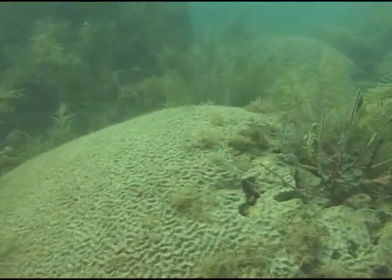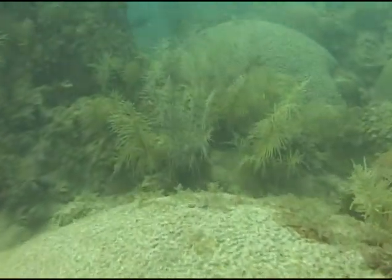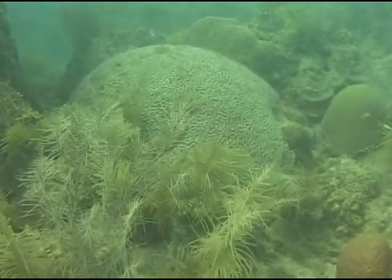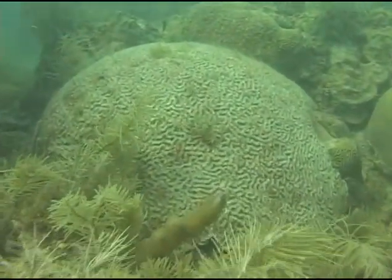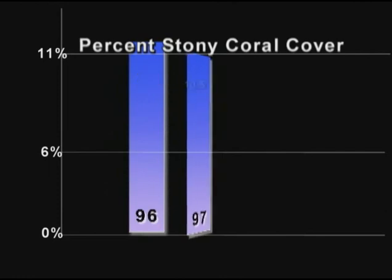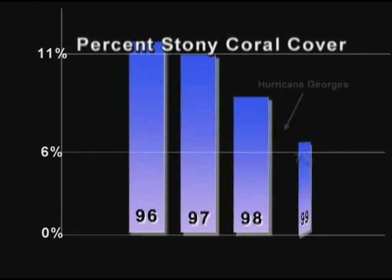The Keys reefs were especially hard hit. Although bleached corals can live a few months without the symbiotic algae, if the stressful conditions persist, they may die — a death documented at many of the 40 monitoring sites. There were two primary drops in the amount of live coral: one between 1997 and 1998 associated with the massive bleaching event, and again between 1998 and 1999 when we had a lot of losses because of Hurricane George.